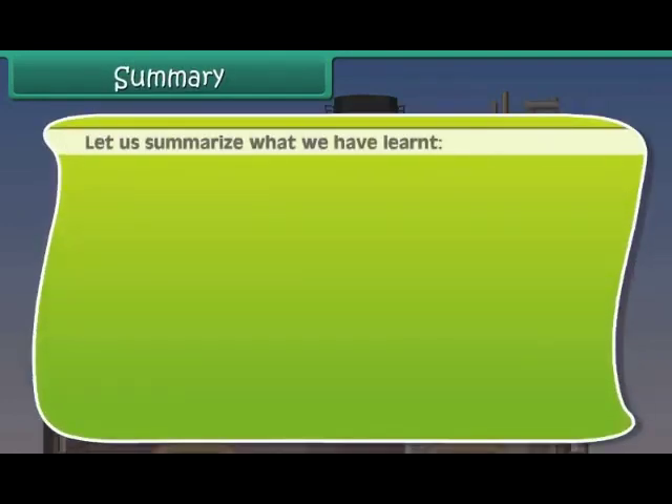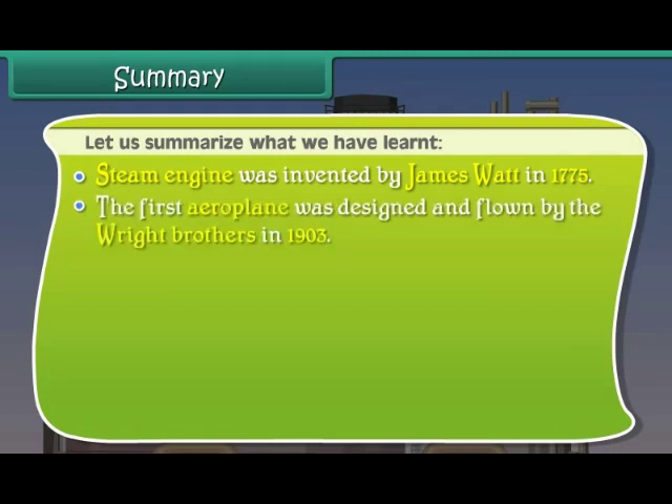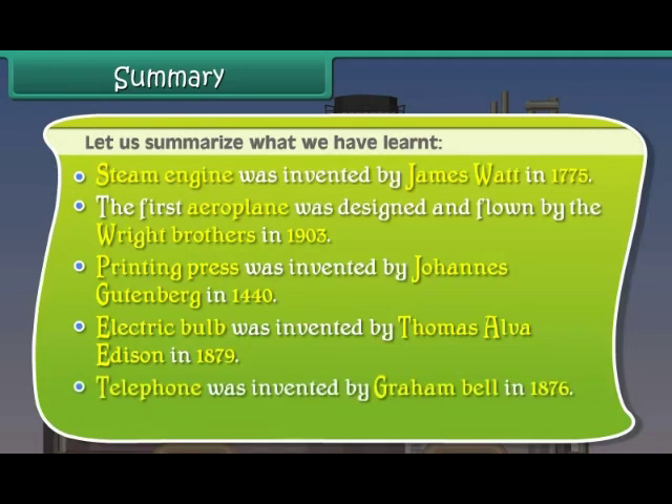Let us summarize what we have learned. The steam engine was invented by James Watt in 1775. The first aeroplane was designed and flown by the Wright brothers in 1903. Printing Press was invented by Johannes Gutenberg in 1440. Electric bulb was invented by Thomas Alva Edison in 1879. Telephone was invented by Graham Bell in 1876. Dynamo was invented by Michael Faraday in 1831.